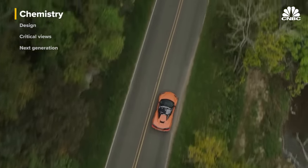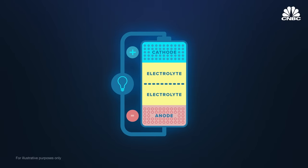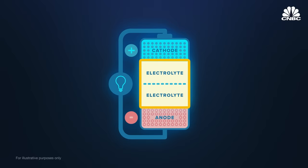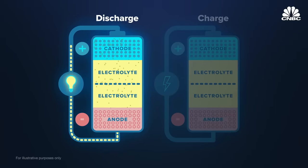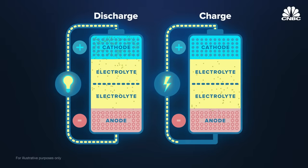The battery technology is complex, but a battery generates electricity through a chemical reaction. A battery is made up of an anode, a cathode, a mix of chemicals that separates the anode and cathode, and an electrolyte. When the battery is discharging — generating electricity — ions move from the anode end to the cathode end. When charging, ions move in the opposite direction.